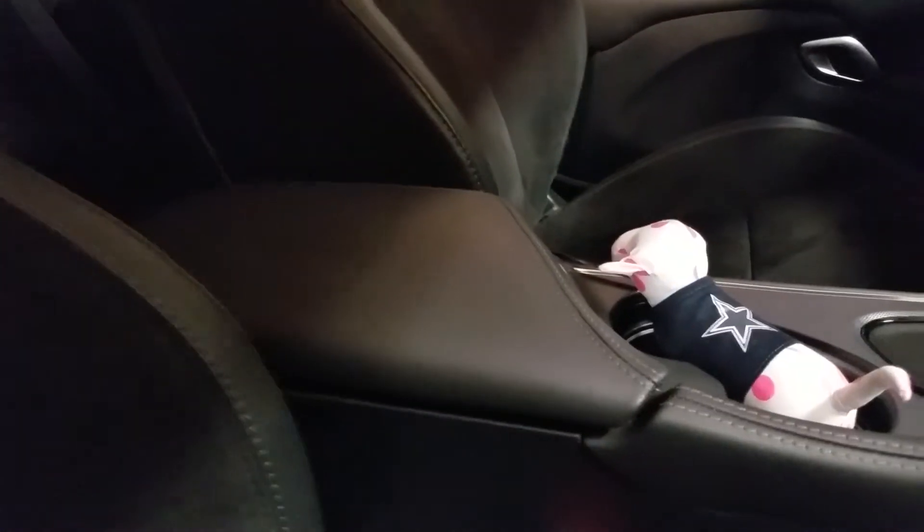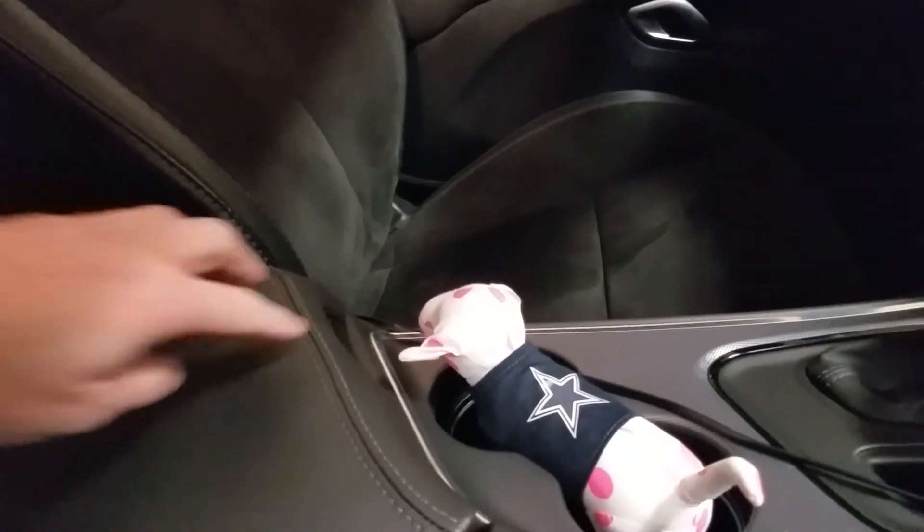I love the seats — I love how they sparkle in the sun. They are heated, and that's why they sparkle because they have that silver heating pad inside. They are ventilated also. And here's the charging pad in the center console.